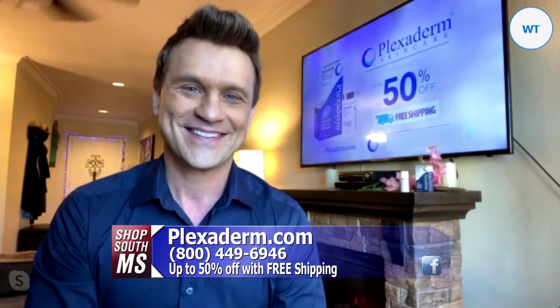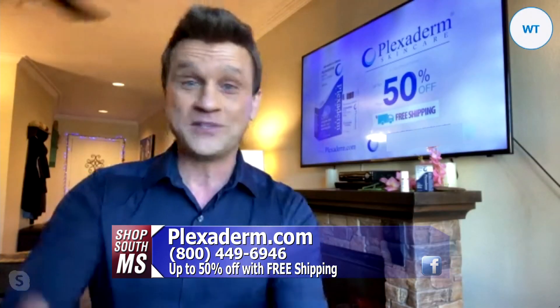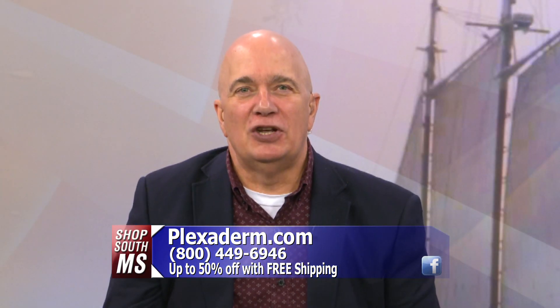Scott, out in L.A., thank you so much. I've enjoyed this with you this morning. Thanks for having me — I hope to get there one day so we can meet in person. Definitely. We'll hop over to New Orleans. Check it out at Plexiderm.